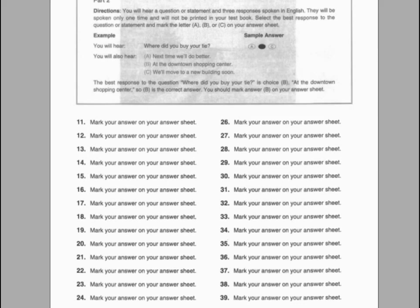Number thirty-two. Are you ready to order, or do you need more time? A. Nearly an hour ago. B. We ordered new merchandise last week. C. I'll need a few more minutes.